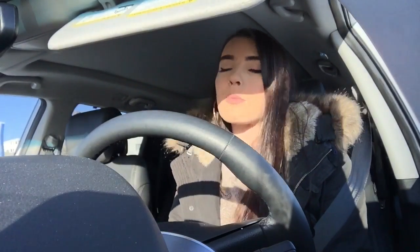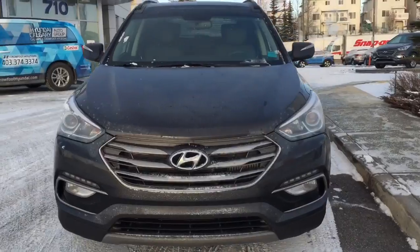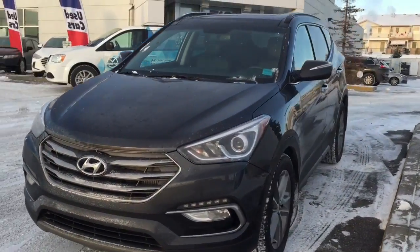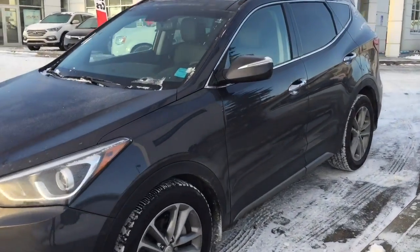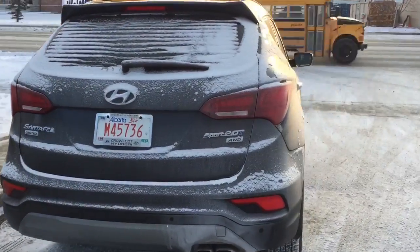Hey guys, it's Alyssa from Crowfoot Hyundai. Right now we're inside a 2017 Santa Fe Limited 2-liter turbo. This is one of our company's ex-demo units — we've got a few of these Santa Fe's kicking around, so pretty much it is like a new car with pre-owned pricing. Can't go wrong there — let's take a look.